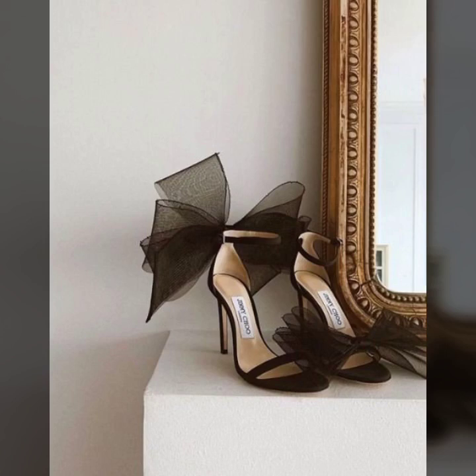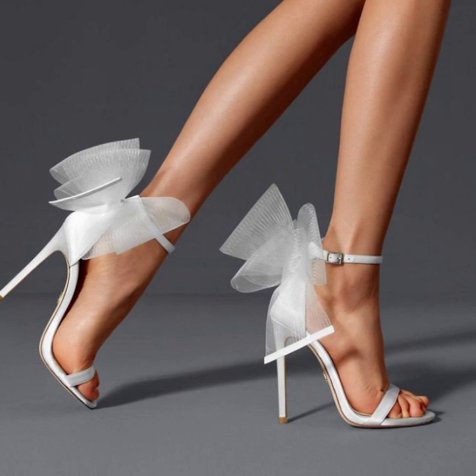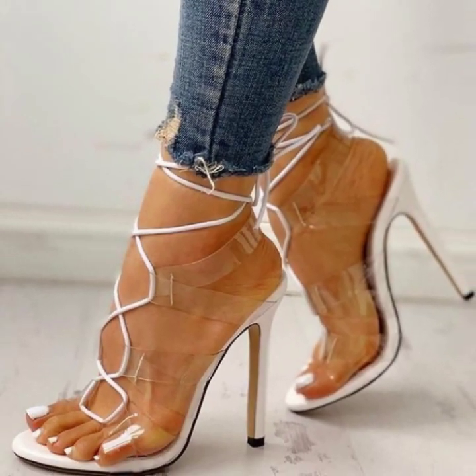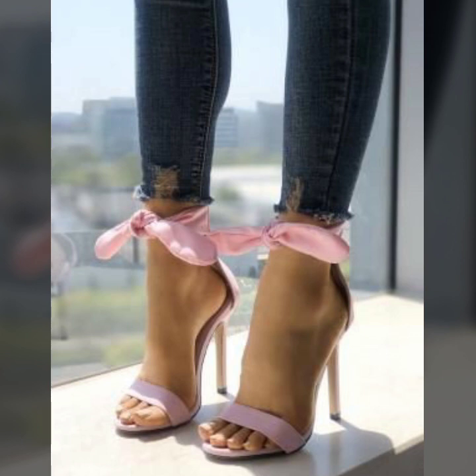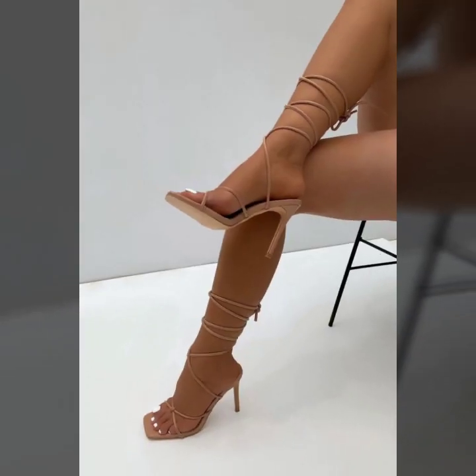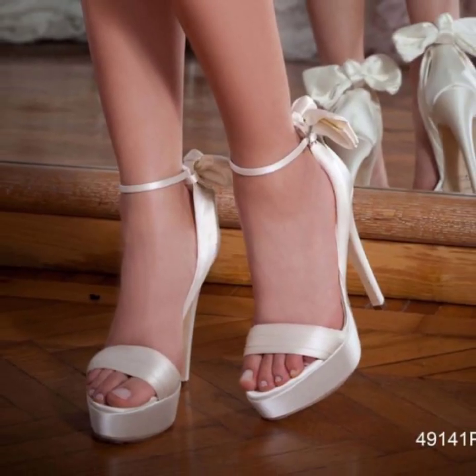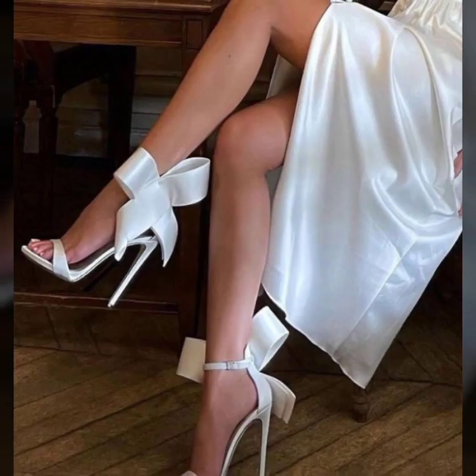Assalamu alaikum my dear friends, welcome back again to my YouTube channel. I hope you all are pretty fine and good. Always be happy in your life and keep smiling. Today you will see in this video 40 plus unique pencil heel sandals ideas.